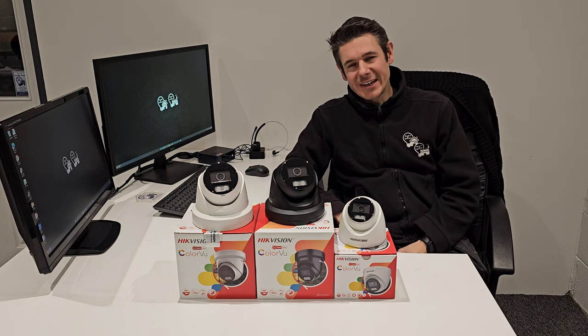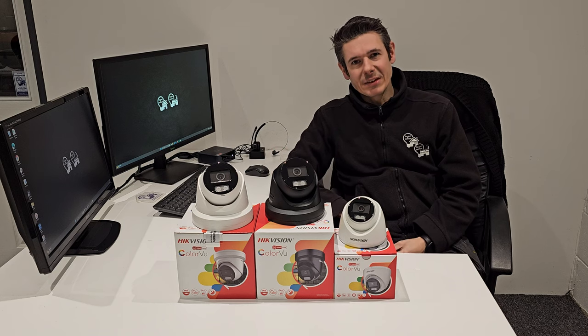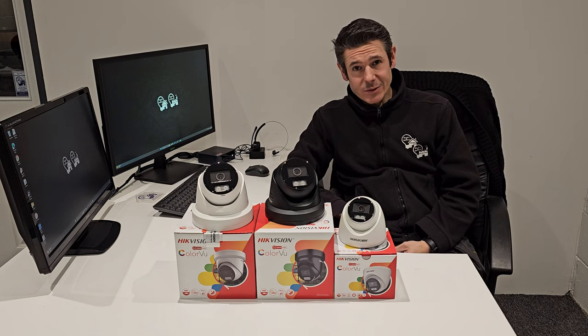Hi guys, my name is Simon. I'm the technical officer at Smart and Secure. I'm just going to run you through the new CCTV products that we're introducing for 2024.